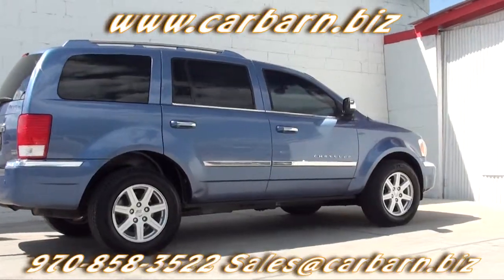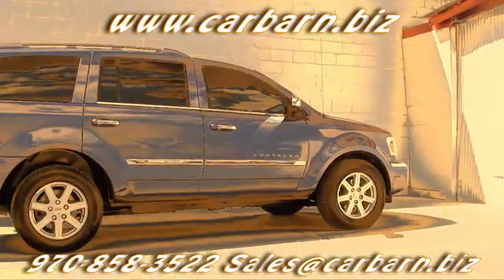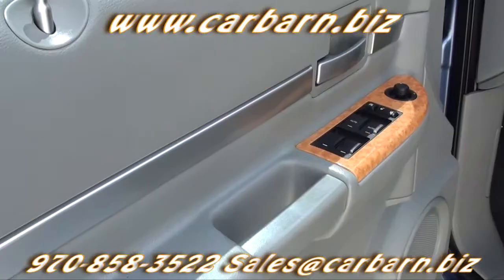This Aspen is powered by the 5.7-liter V8 Hemi engine with an automatic transmission and is four-wheel drive.